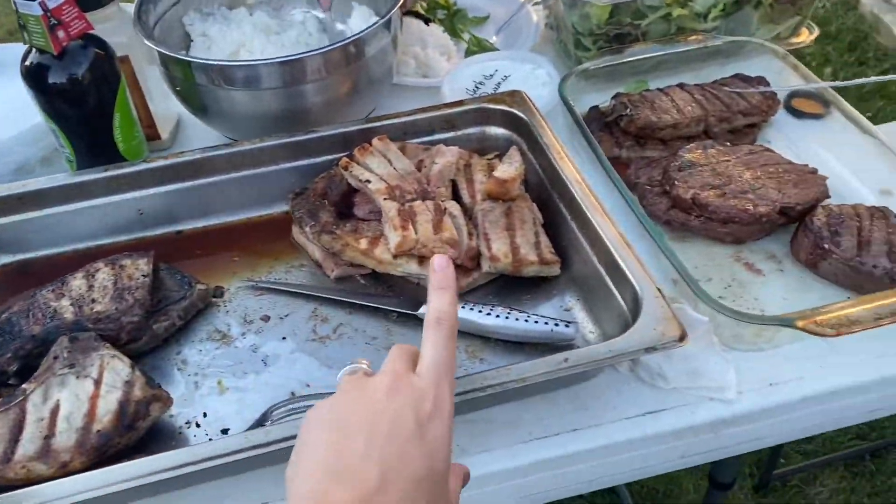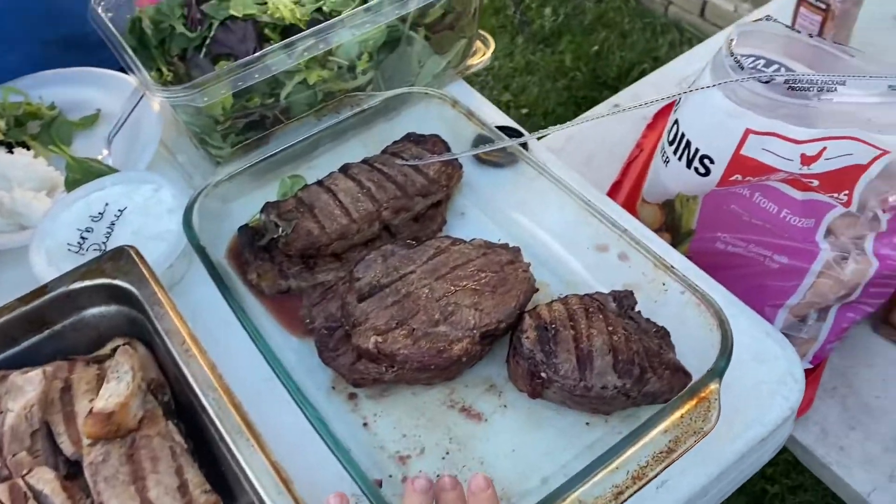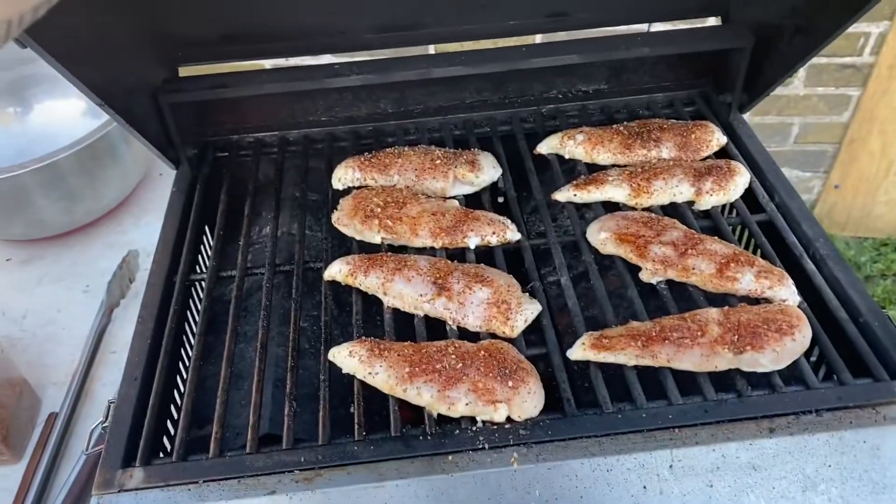Pork chops, pork steaks, beef steaks, and a whole bunch of chicken tenderloins.